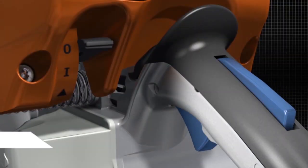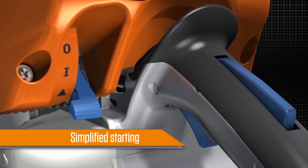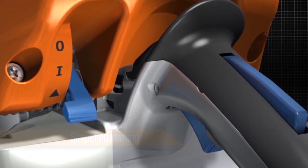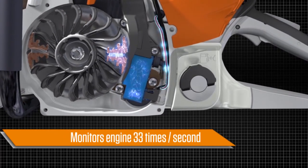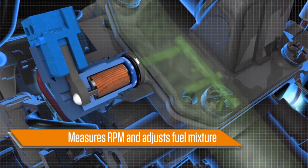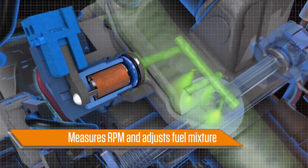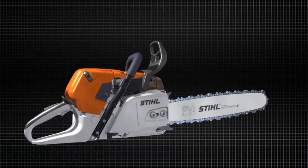Engine starting is also improved. Thanks to the simplified warm start procedure, the engine is ready for operation directly from the start position. Once started, the Steel Emtronic microprocessor monitors engine performance 33 times each second, measuring RPMs and adjusting the fuel mixture accordingly.